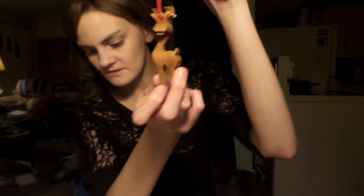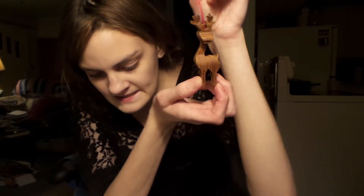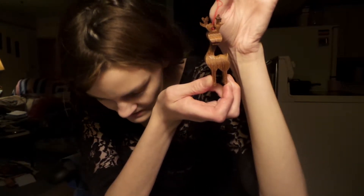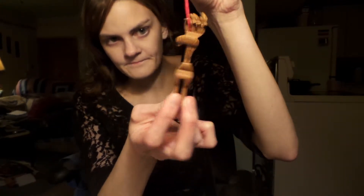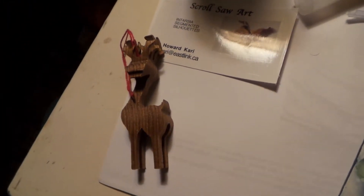This is a deer. It's called Squirrel Saw Art Insta Segmented Silhouettes by Howard Cary — H. Cary, Eastlink.ca. I believe he's in Oliver. This is just a cute little reindeer. I think he was $8.